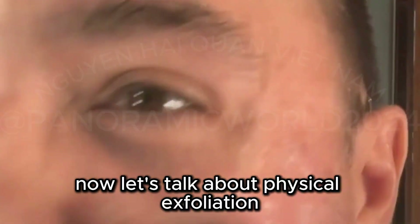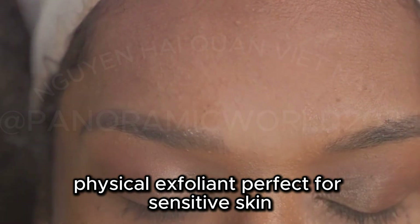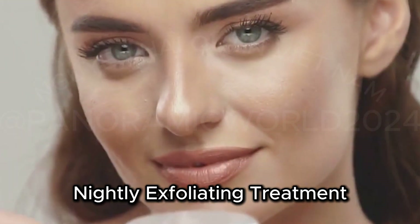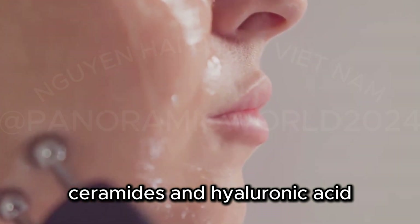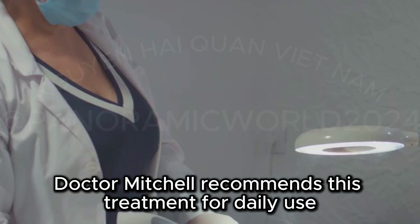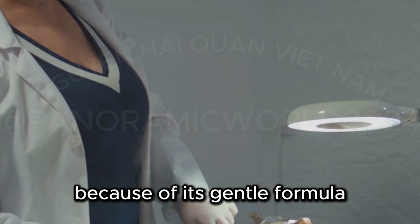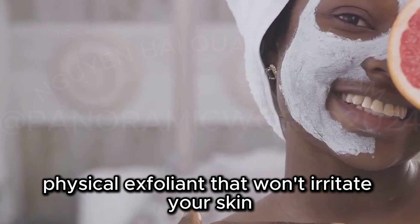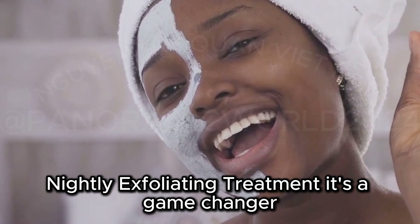Now let's talk about physical exfoliation. This next product is a gentle physical exfoliant perfect for sensitive skin — the CeraVe Skin Renewing Nightly Exfoliating Treatment. Formulated with gentle microbeads, ceramides, and hyaluronic acid, it lifts away dead skin cells while hydrating and protecting the skin barrier. Dr. Mitchell recommends this treatment for daily use because of its gentle formula. If you're looking for a gentle physical exfoliant that won't irritate your skin, this is the one.